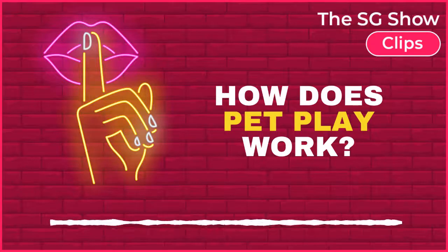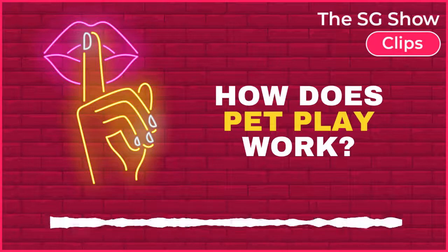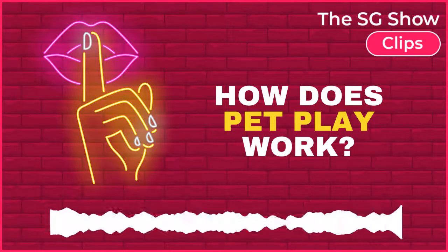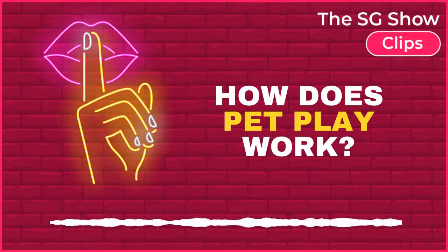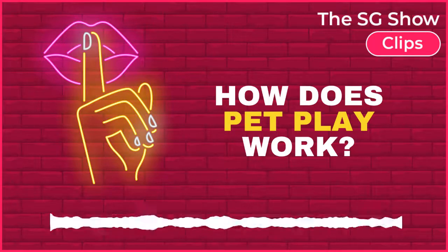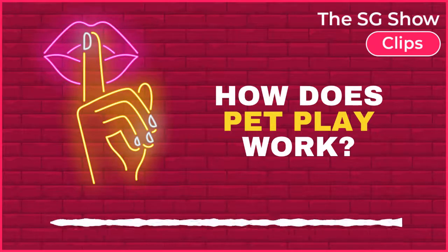Pet play is all about imitating the actions of an animal, whether you're crawling on all fours, being hand fed, wearing a collar, and so on. However, it takes a more in-depth approach where the submissive is totally encompassed in this animal persona.